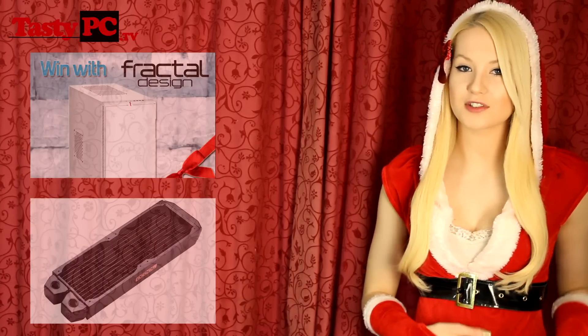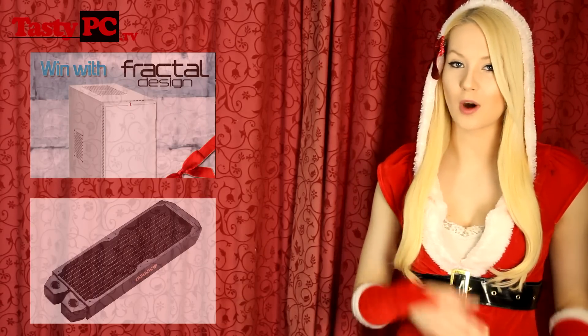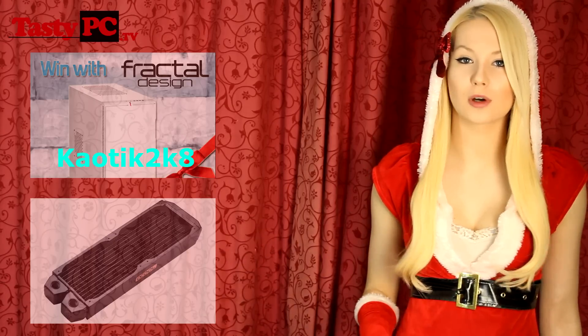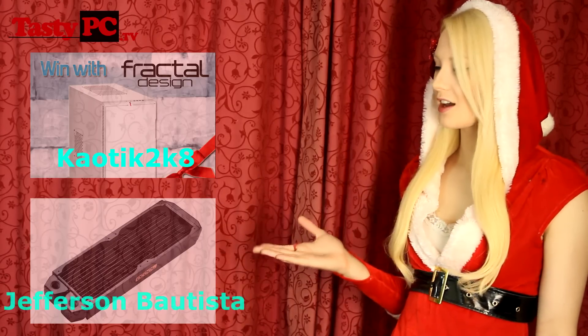The winner of the Fractal Design Define R4 in Arctic White is... and the winner of the Alphacool Nexus ST30 240mm Rad is... So congratulations to both winners.